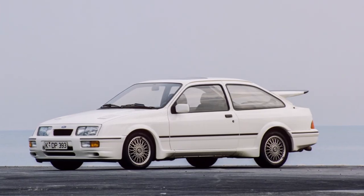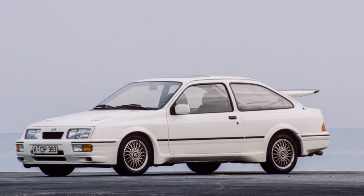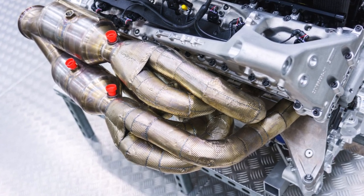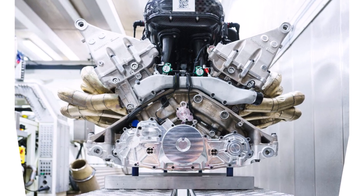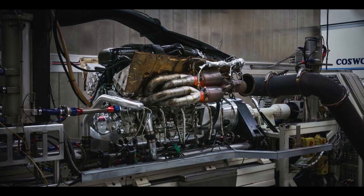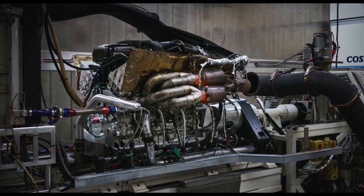Cosworth is a very experienced partner for road and race engines with more than 60 years of experience. The first 3-cylinder prototype — one quarter of the Valkyrie engine — was running just 4 months after kickoff. They could develop the hardware of the engine and improve combustion. After 14 months, the first V12 was running and had to pass the same durability tests as Cosworth's most civil road engines.